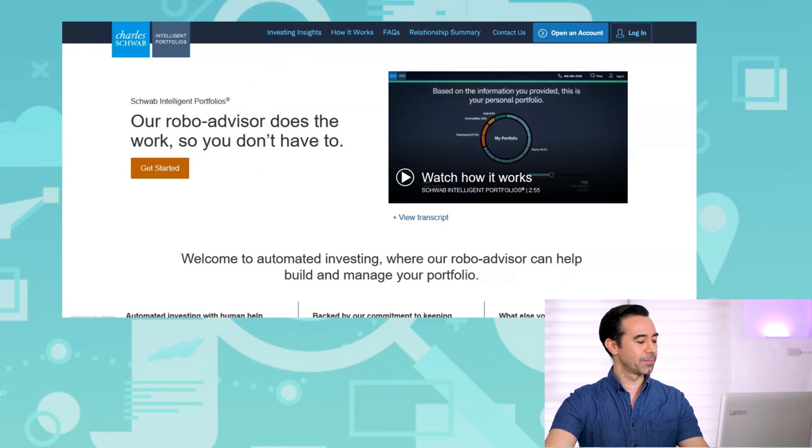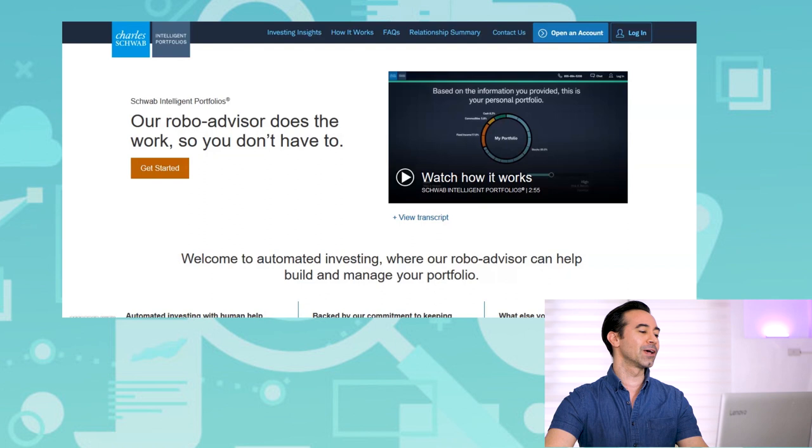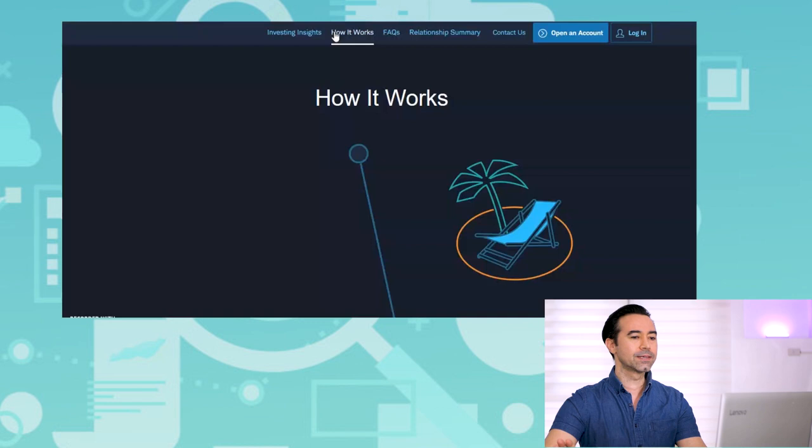I have my computer open, so let's dive into Charles Schwab Intelligent Portfolios. I'm on the home screen at intelligent.schwab.com. I want to go through some of the different features of this company and compare it to Betterment and Wealthfront. Let's start by going to the 'how it works' button, because I want to discuss how robo-advisors work in general, just in case you're not familiar with them yet.